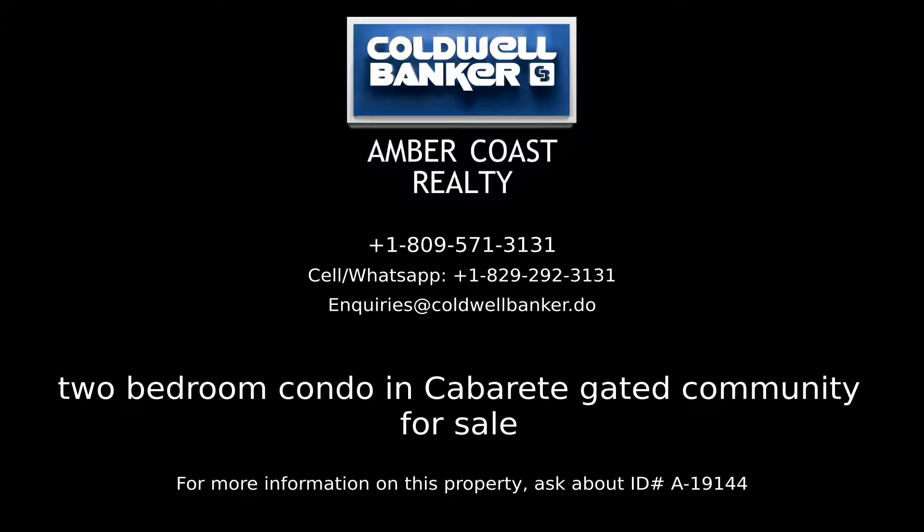For more information on this listing, please contact us at Amber Coast Realty, your real estate professionals in the Dominican Republic.